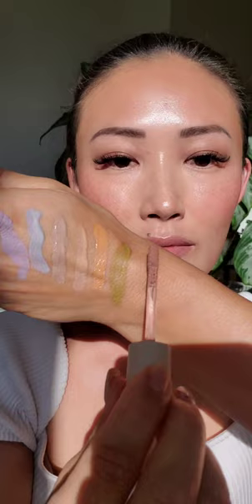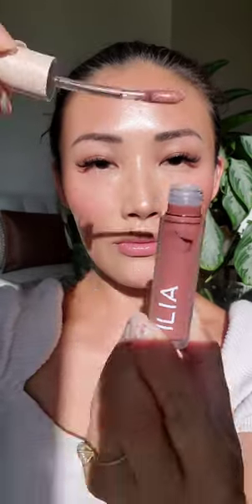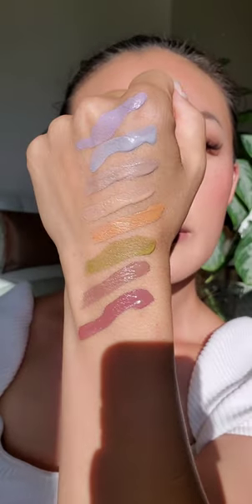And then Ochre — I've worn this before, a warm terracotta, I love it. Then Juniper, which is a beautiful green moss — I can't wait to wear that. And then Tannin, a rich brown. Last but not least, Baroque, a deep burgundy — that is so beautiful. Which one is your favorite? All details are in the caption below.